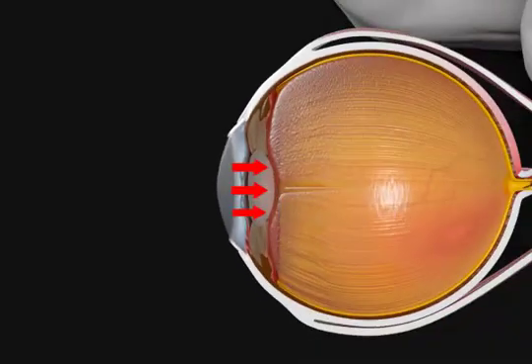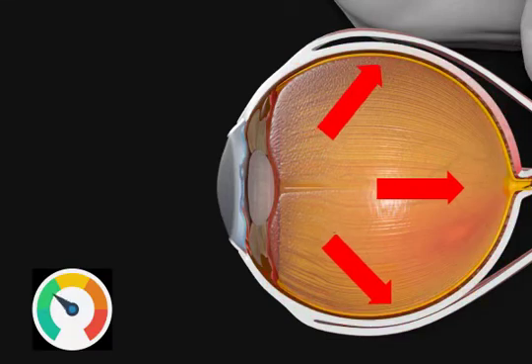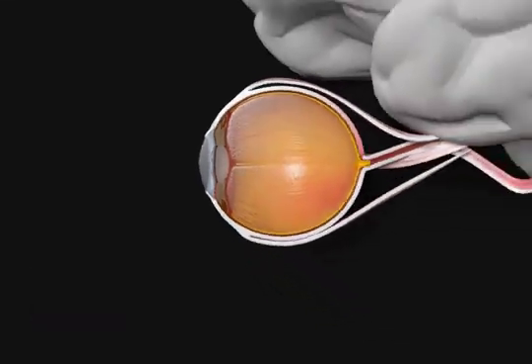Steroids can damage the drain of the eye and cause it to drain fluid more slowly. This leads to increased pressure inside the eye. This increased pressure can cause pain if it is sudden, but usually causes no pain at all. The increased pressure damages the optic nerve.